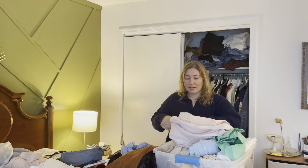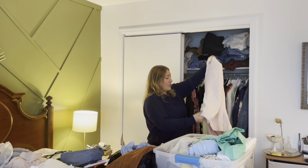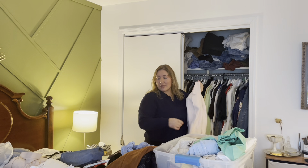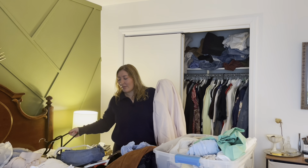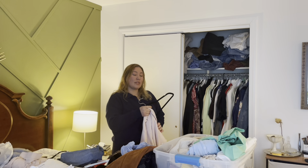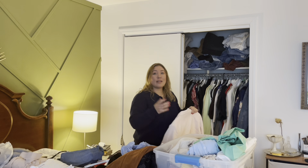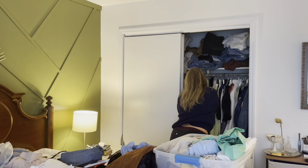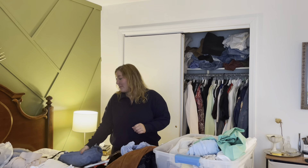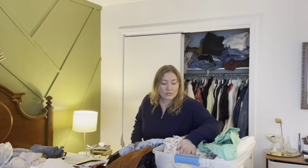I'm excited about this thrifted Tommy Hilfiger — I need to steam it, not iron it. It's a nice light pink blazer and I really like the fit. I wear a lot of oversized stuff but something like this is really nice for a work conference. It's the weekend and I'm about to jump on a call — it's a good reminder that I have something a little lighter and more feminine for when the occasion calls for it.